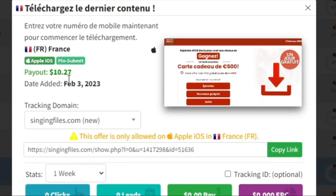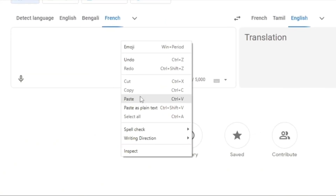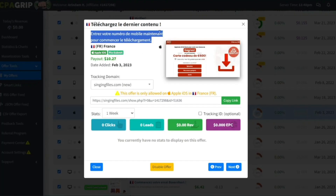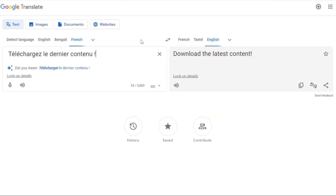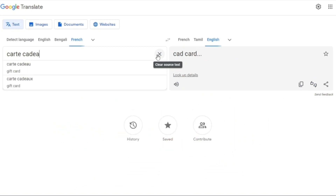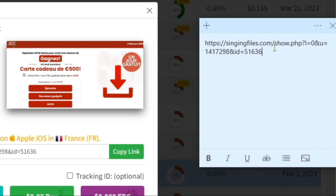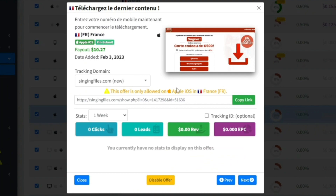Don't worry if you cannot understand what any of this means. Just copy some of this text, go to Google Translate, and paste it in. It says: enter your mobile number now. These offers are one of the easiest ways that anyone can earn money. All we're doing is getting somebody who clicked on the link to participate in a competition — in this case, for a chance to win a 500 euros gift card. Now copy the link, and I'm going to show you a website where we can promote this link for free with an ad that guarantees over 1,000 clicks every three days.